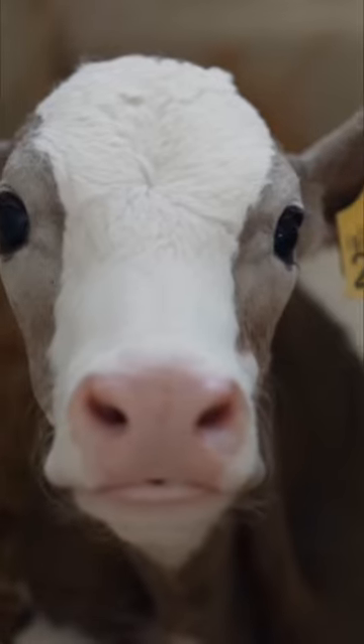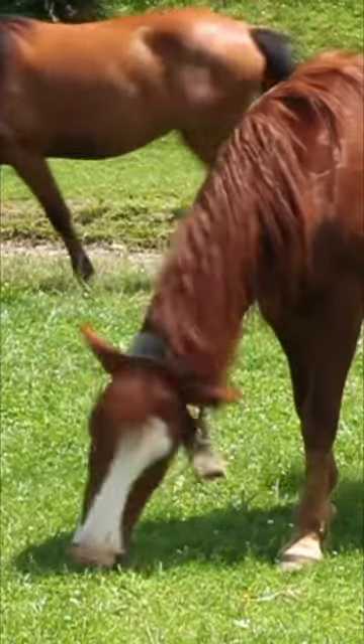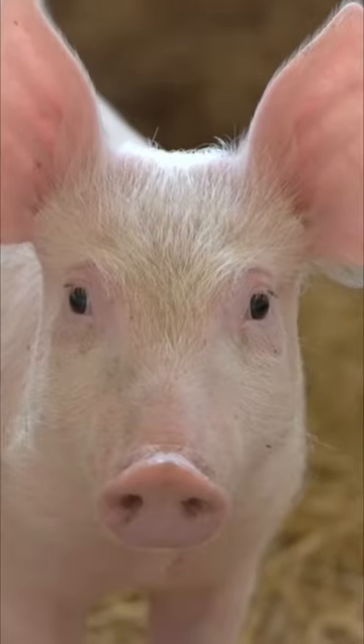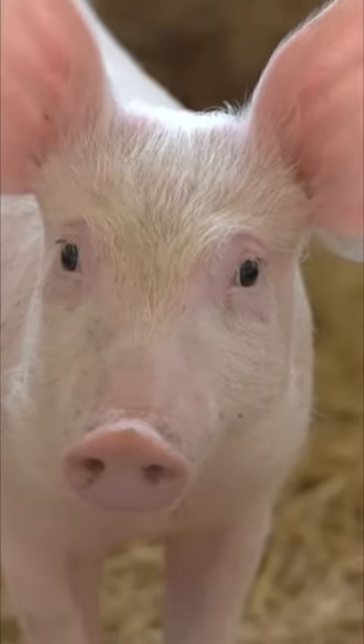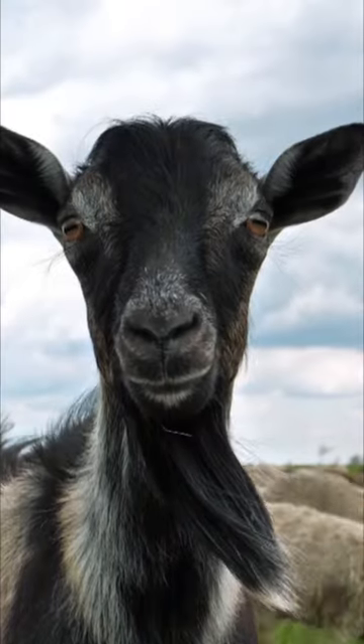Farm animals. Can you name all the types of animals you might see at a farm? You might see horses and cows and pigs and chickens. You might see goats and sheep and geese and maybe ducks and even dogs and cats. There are so many different animals you might see at a farm.